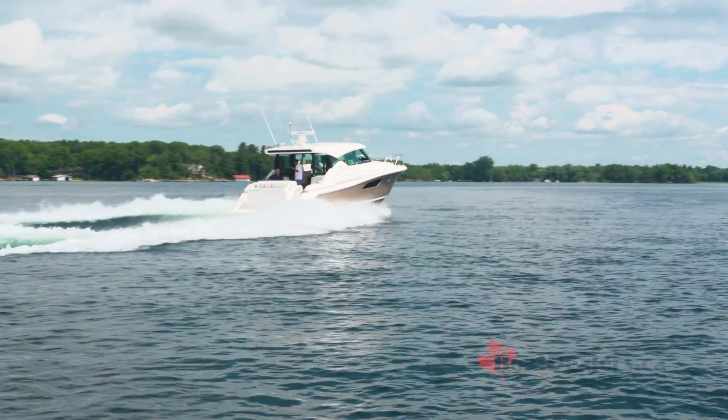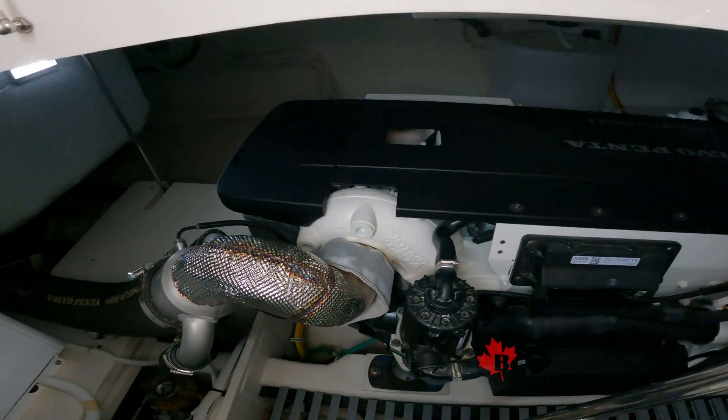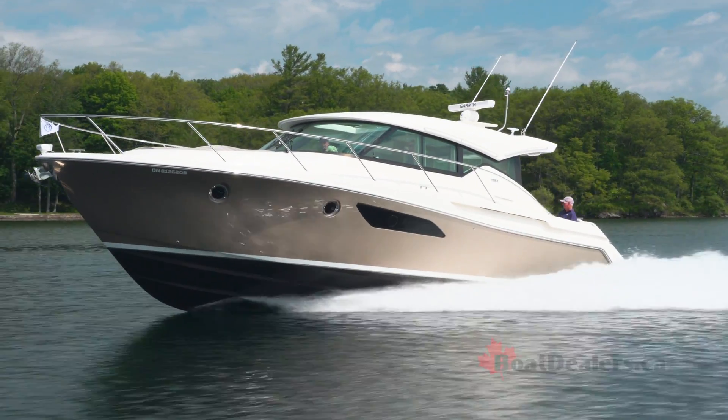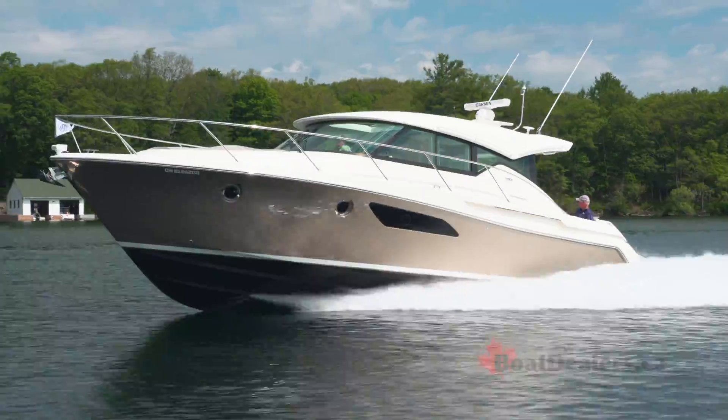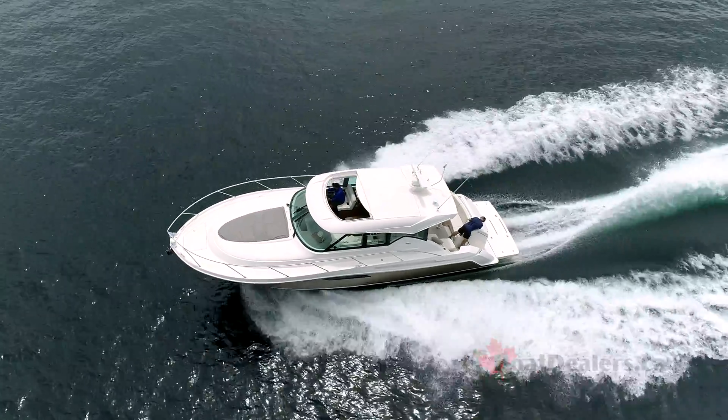Most boaters know that Volvo Penta have always been innovators. But did you know that they were first to market with stern drive, with joystick, with dual prop, and even with forward drive? Today's innovations make Volvo Penta the leader in easy boating from bow to stern.